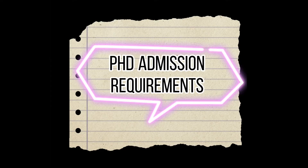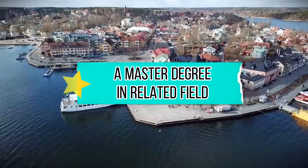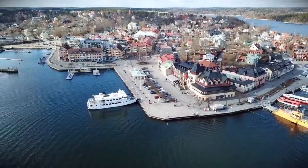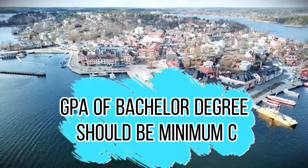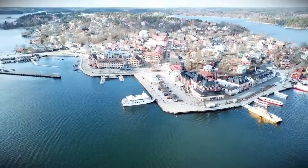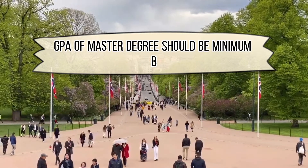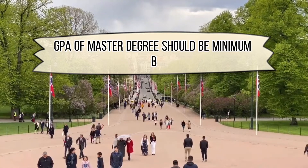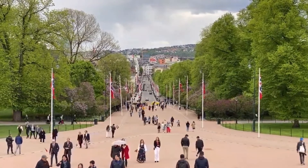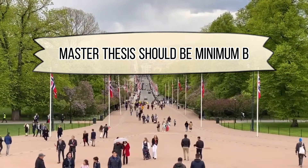PhD admission requirements: Applicants must hold a master's degree or equivalent in the related discipline. The average grade point for courses included in the bachelor's degree must be C or better in the Norwegian educational system. The average grade point for courses included in the master's degree must be B or better, and the master's thesis must also have a grade of B or better in the Norwegian educational system.